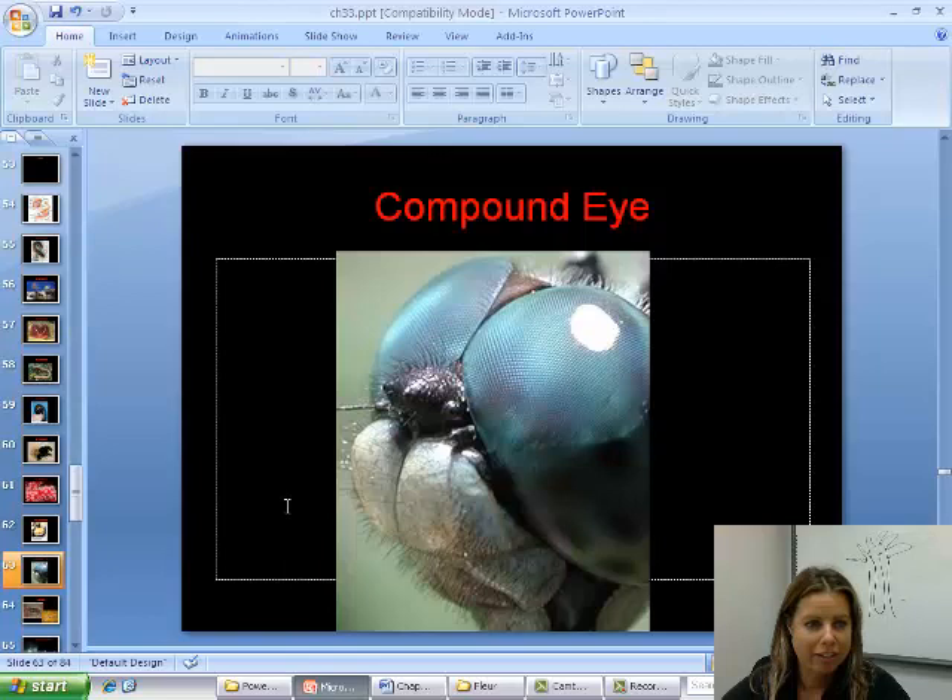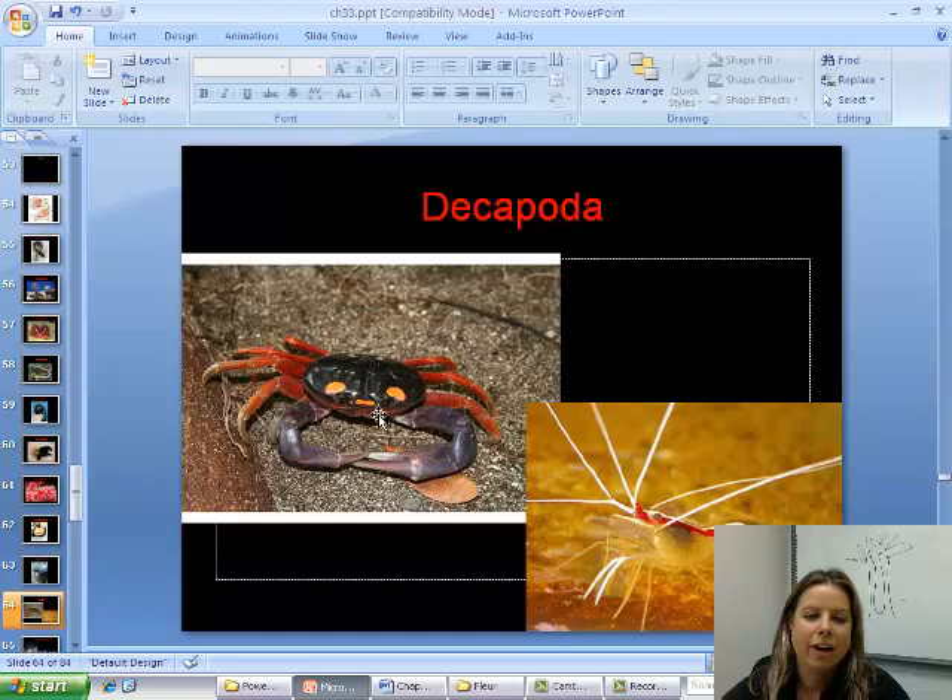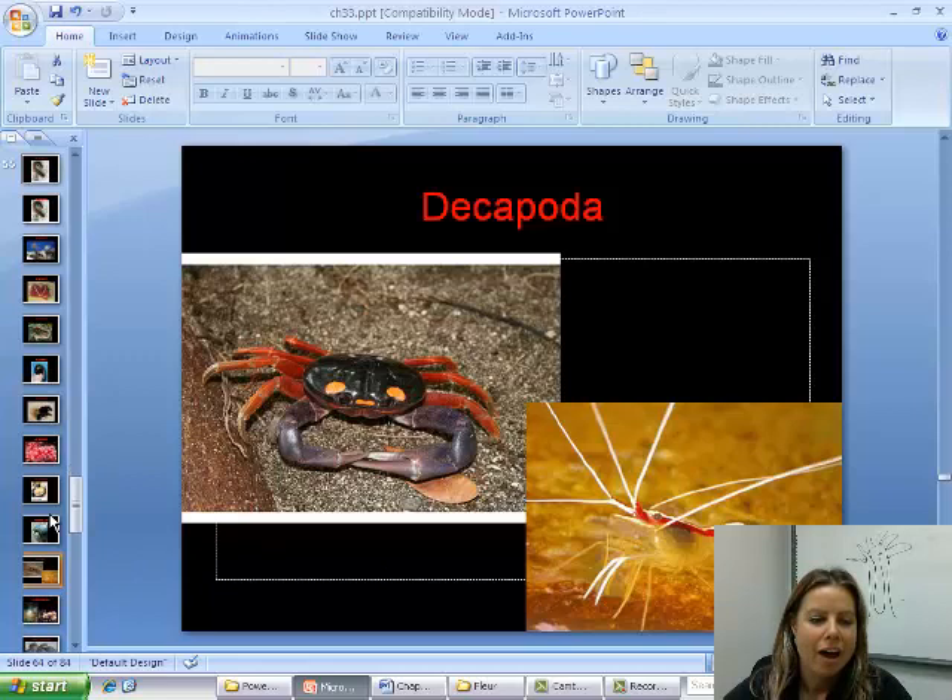I took this picture in Costa Rica and was so proud because it was such a cool crab — then I realized he was missing a leg, so this is a 'nanopoda,' but you get the drift. And then there's a shrimp as an example of that group.